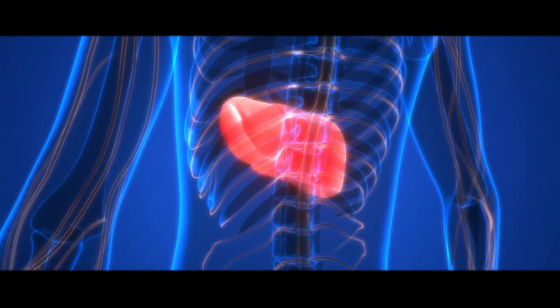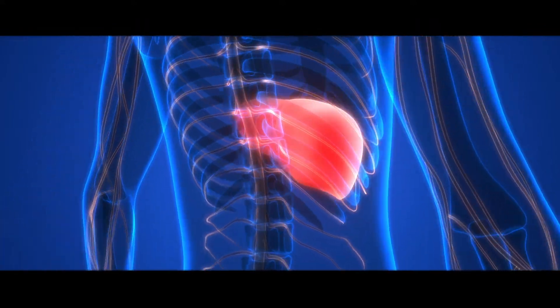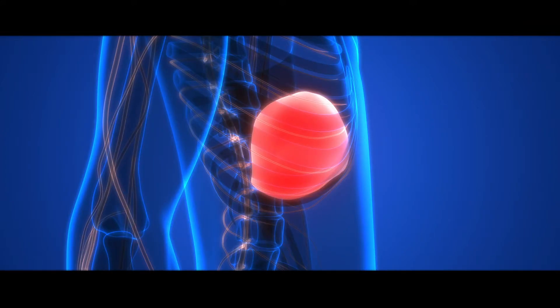Y90 treatment is short for yttrium-90, which is a radioactive isotope that causes damage to adjacent tissues. When we decided on this treatment, we brought her into our outpatient center. We do this in the outpatient setting where you go home directly after the procedure. We brought her in under x-ray guidance.